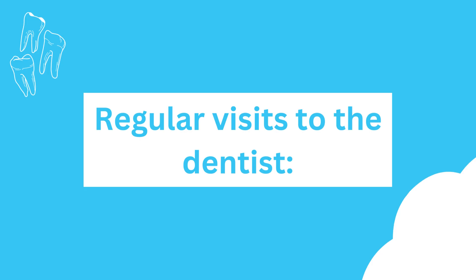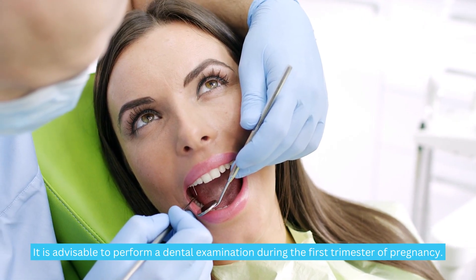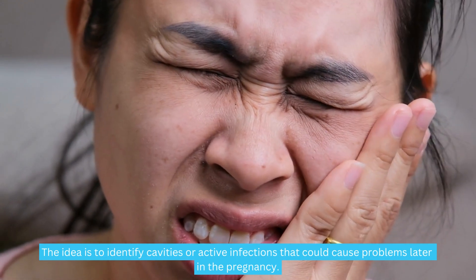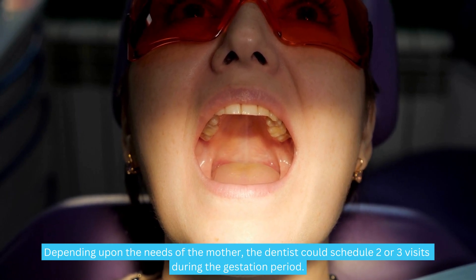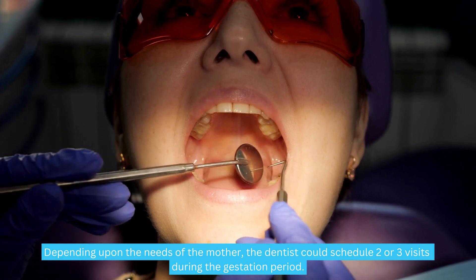Regular visits to the dentist. It is advisable to perform a dental examination during the first trimester of pregnancy. The idea is to identify cavities or active infections that could cause problems later in the pregnancy. Depending upon the needs of the mother, the dentist could schedule two or three visits during the gestation period.